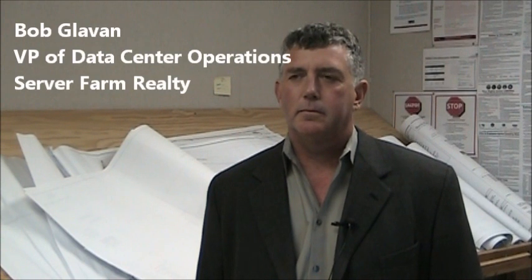I have with me Bob Glavin, Vice President of Data Center Operations with ServerFarm Realty, a subsidiary of Red Sea Group Company. Bob, thank you very much for joining us. Bob and I are in the mission control on the construction site of a new data center ServerFarm Realty is building in Silicon Valley in Santa Clara, California. Bob, why don't you give us a brief overview of your project?